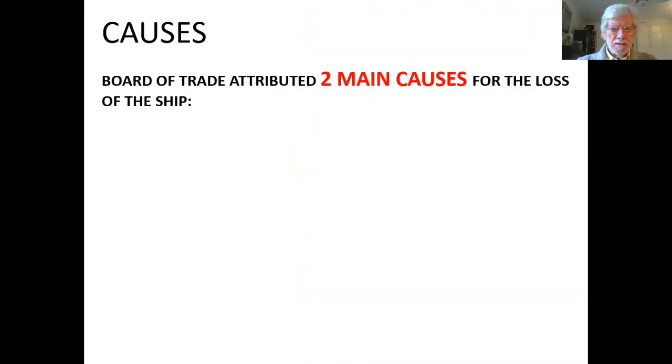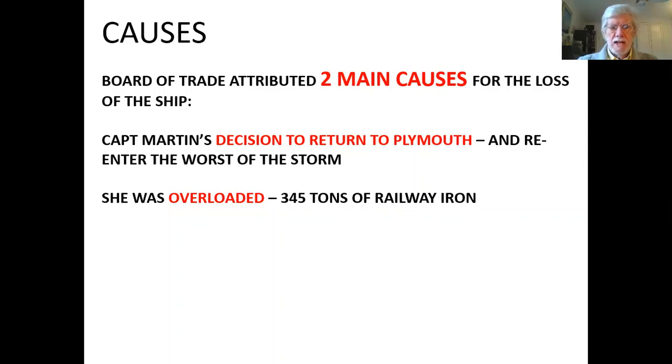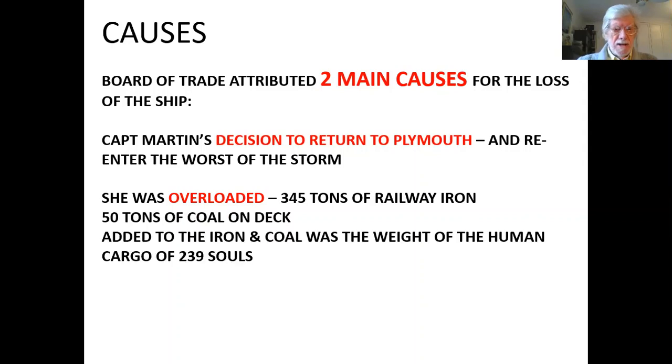The Board of Trade attributed two main causes for the loss of the SS London. First, Captain Martin's decision to return to Plymouth, as a result of which he re-entered the worst of the storm. And secondly, she was greatly overloaded — 345 tons of railway iron and 50 tons of coal, the coal stored on deck. This is why the scuppers were choked and water didn't flow off into the sea. Added to the iron and coal, you had the human weight of 239 souls.